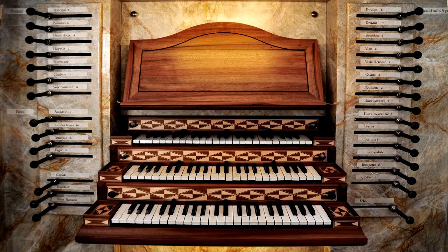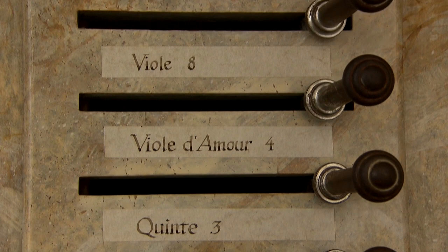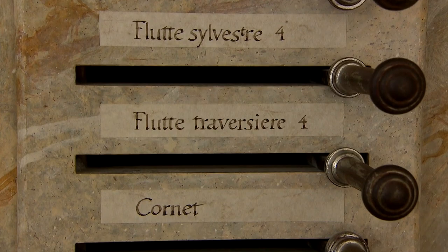The potential for further developments of sound and engineering is by no means exhausted. In addition, the demands on the instrument are continually changing, together with musical styles, acoustic surroundings, and the different requirements of customers and organists.